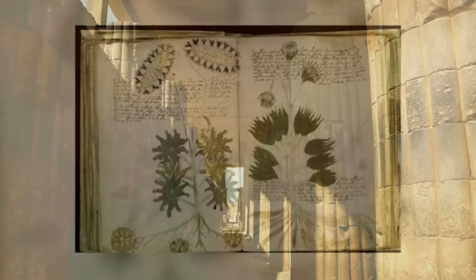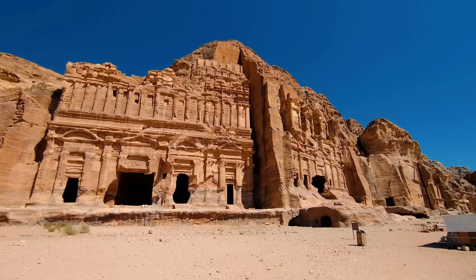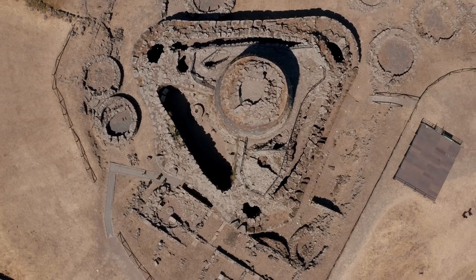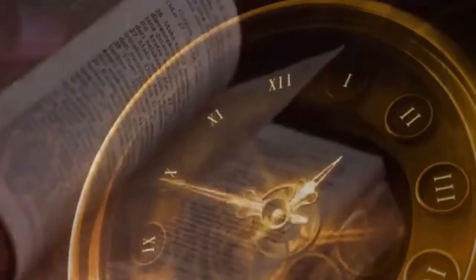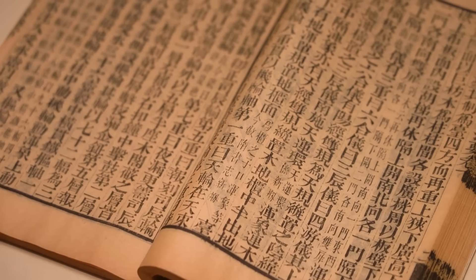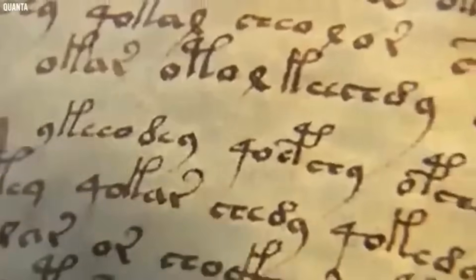The mystery deepens. The Voynich manuscript has long been regarded as one of the most perplexing artifacts to emerge from the late medieval period. Carbon dating places the vellum between 1404 and 1438, confirming its historical authenticity. Unlike other books of its time, the manuscript bears no author's name, no documented origin, and no references linking it to known works. It stands alone in libraries, defying every attempt to make sense of its contents.